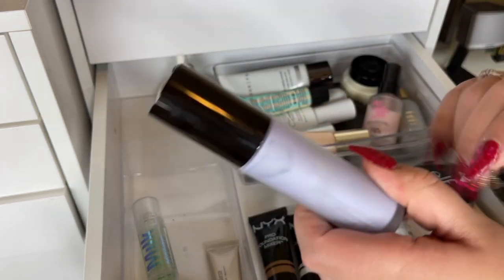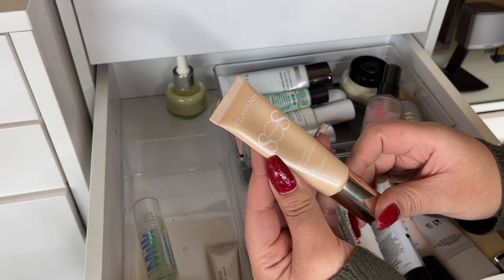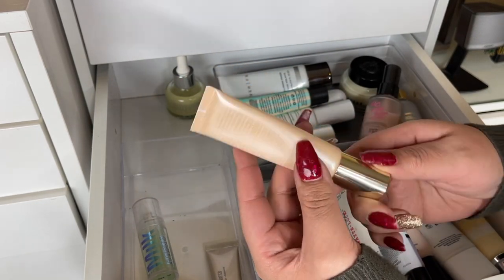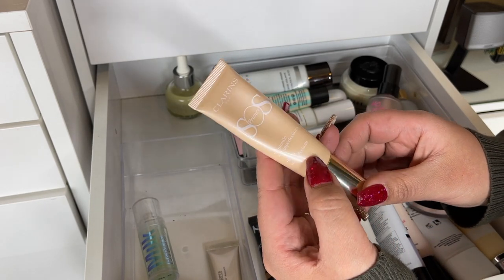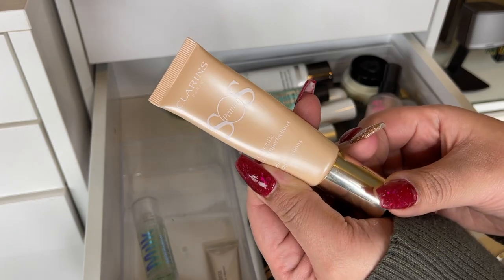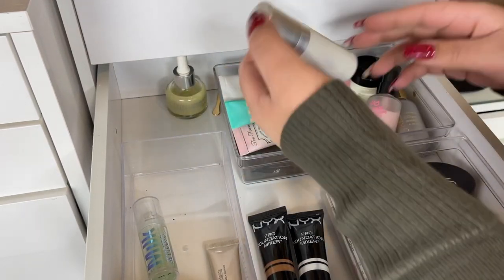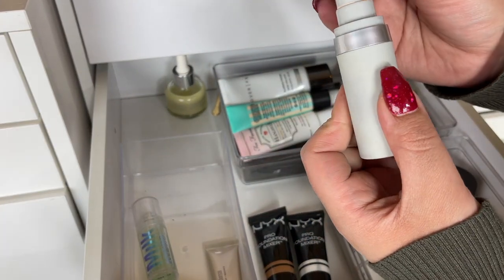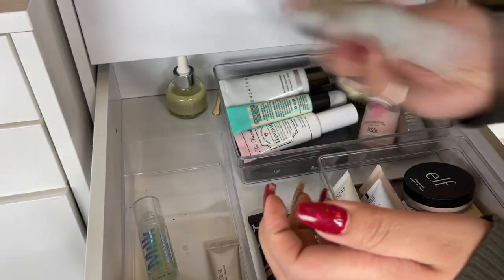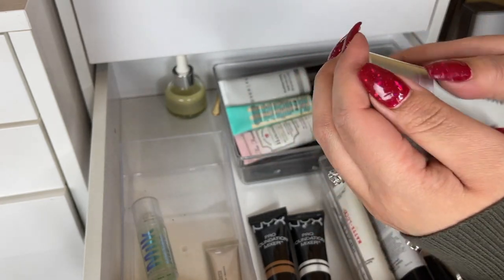I also really like this Becca First Light Priming Filter — it gives a really pretty glow to the skin, I'm gonna keep this. I also really like this Clarians SOS Primer, the peach one — zero two peach — it's supposed to blur imperfections and it does a really good job. Also going to keep the Becca Velvet Blurring Primer, it's a smaller deluxe size.